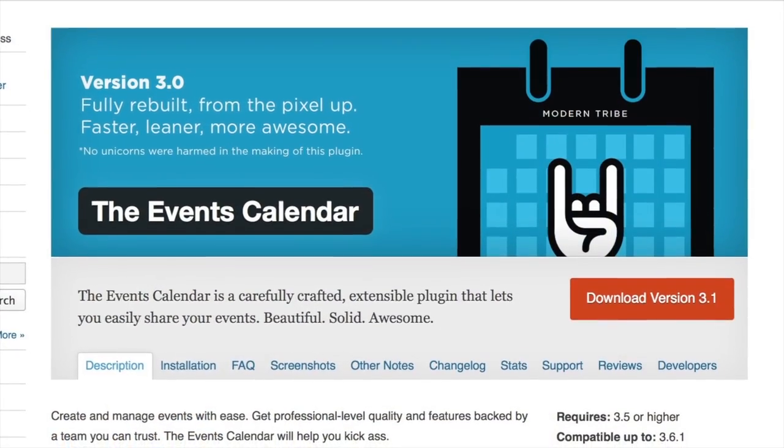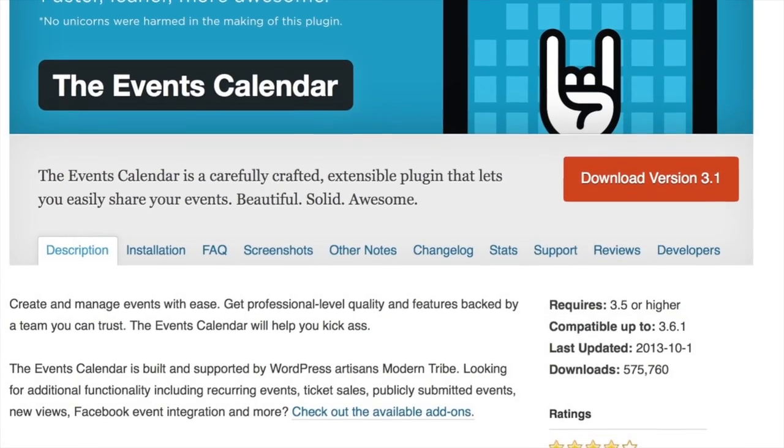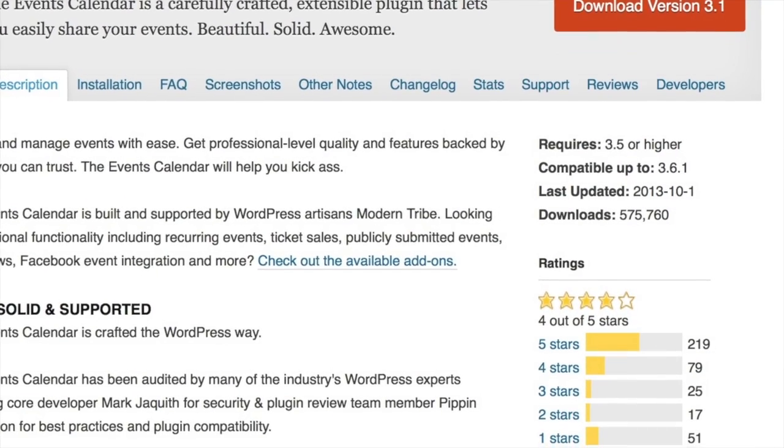The first one we're going to take a look at is the Events Calendar plugin by Modern Tribe. Four out of five stars — this is the free version, they also have a pro component. Both of our plugins today have a free and a pro. Four out of five stars on the repo, 568,000 downloads. Calendaring, much like the booking stuff we looked at in a previous episode, is very difficult, because everyone always has their own way of interacting with dates and events.